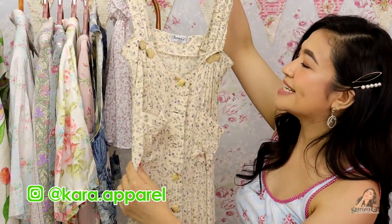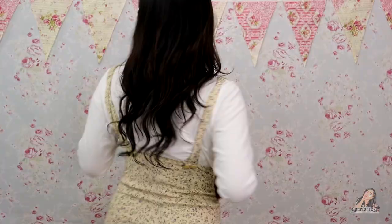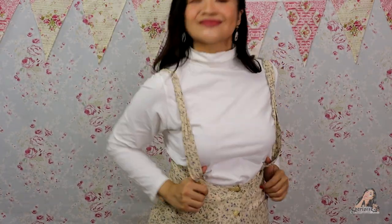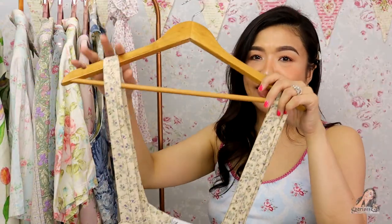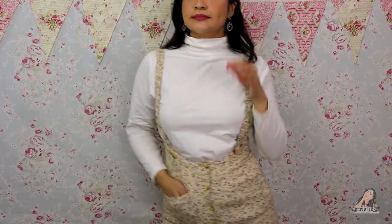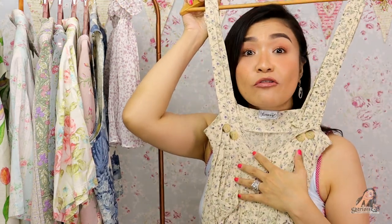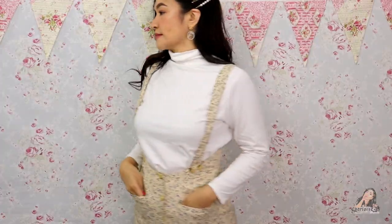The next one is also from Tara Apparel — it's like a jumper maxi dress. This is like a dirty white, almost ancient yellow already, with tiny floral print. It has pockets! The buttons go all the way down, and of course I'm going to wear something underneath otherwise it's gonna be a scandalo — I'll do a long sleeve and turtleneck inside. It has double buttons on the top.